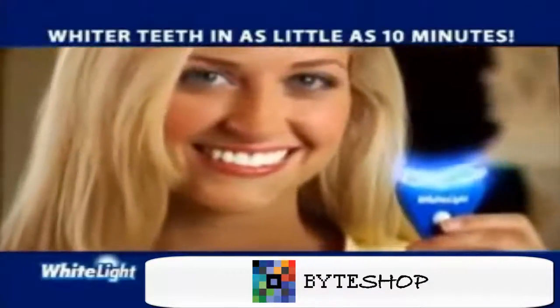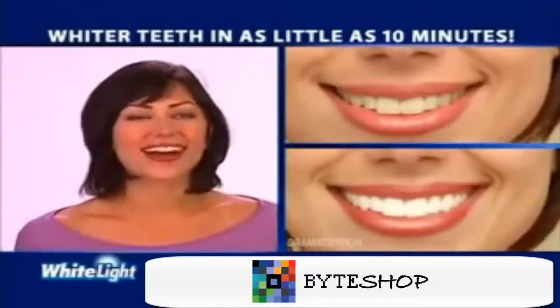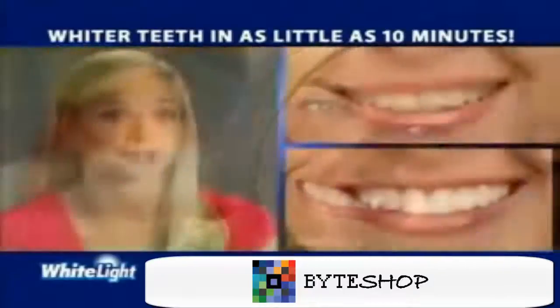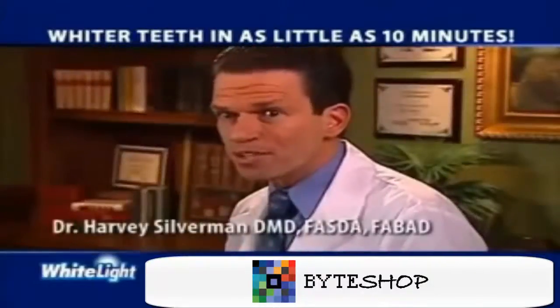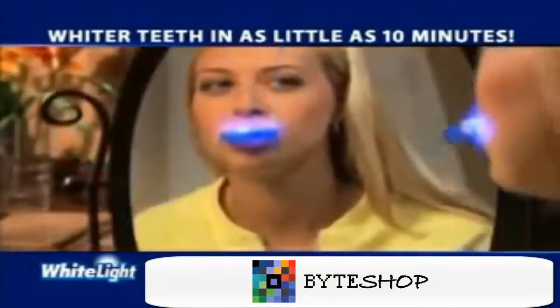The White Light system whitens in no time. White Light works so fast and my teeth aren't sensitive — I love it. It's so easy to use. Nothing has whitened my teeth faster than White Light. White Light is what my patients have always wanted: a way to have whiter teeth using light technology.